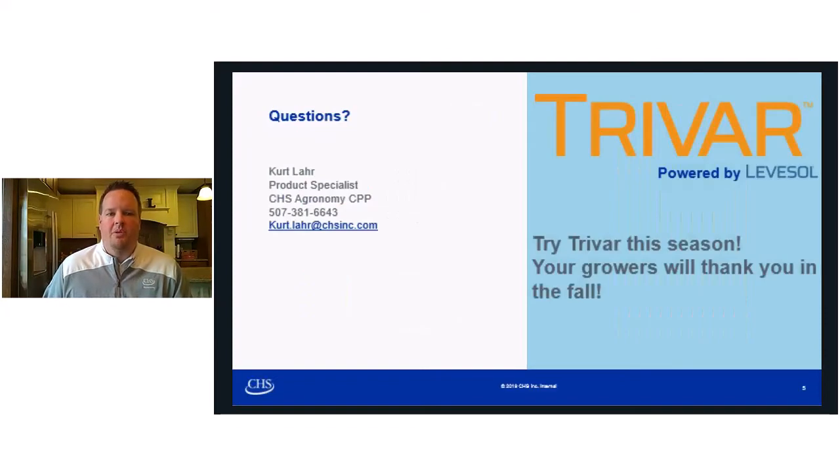I hope I've helped to generate some questions. Please feel free to reach out to any of your CHS Agronomy representatives and ask them about TriVar. Take this opportunity to utilize the newest technology for the broadcast fertilizer market. Stay safe out there this season and thanks for your business.